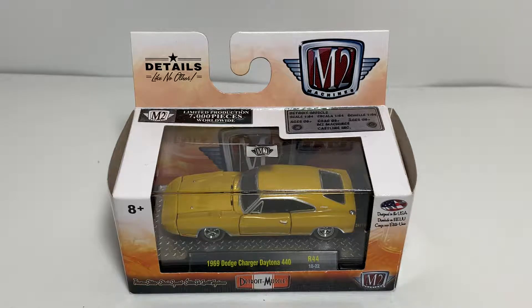What's up everyone, Jason A. Strain 69 back once again with another diecast review. Tonight we'll be taking a look at another M2 Machines Detroit Muscle Release 44, 1/64 scale 1969 Dodge Charger Daytona 440 in Bahama Yellow.